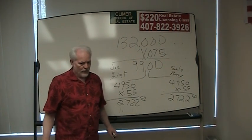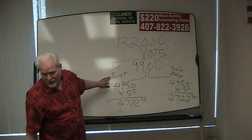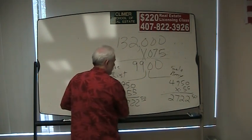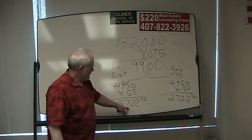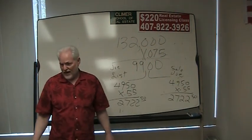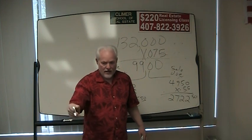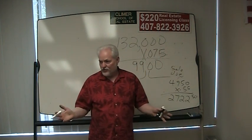Now, what if Joe had listed the property and instead of Amy selling it, Joe sold the property himself? He would make $2,722.50 times 2, which is $4,950. So Joe would make $4,950 if he listed it and sold it himself. But since Joe listed it and Amy sold it, they each make $2,722.50.